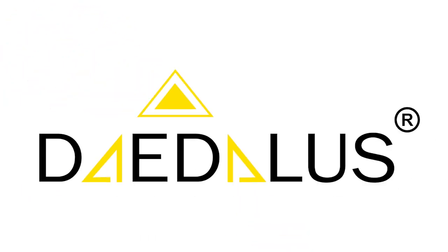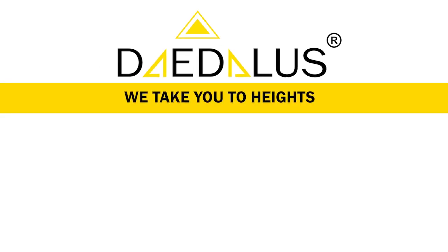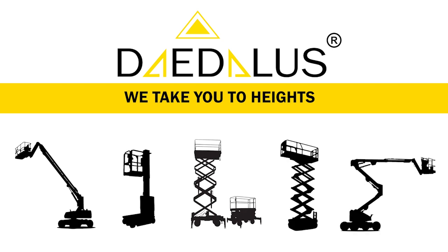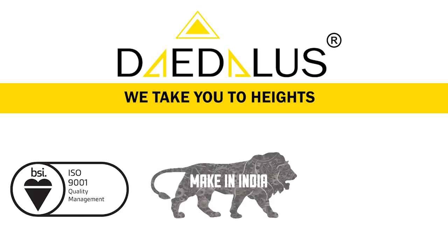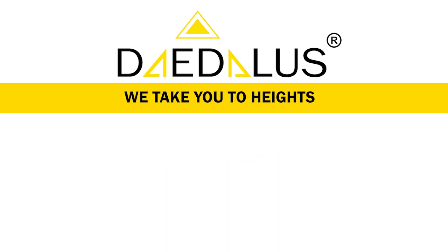Welcome to Daedalus Lifts and Access Equipments. We take you to heights. Daedalus is the first Indian manufacturer of aerial work platforms in India and has a full range of aerial lifts and customized scissor lifts. Our work platforms are designed to meet customer requirements to access and work at heights with safe lifting solutions.